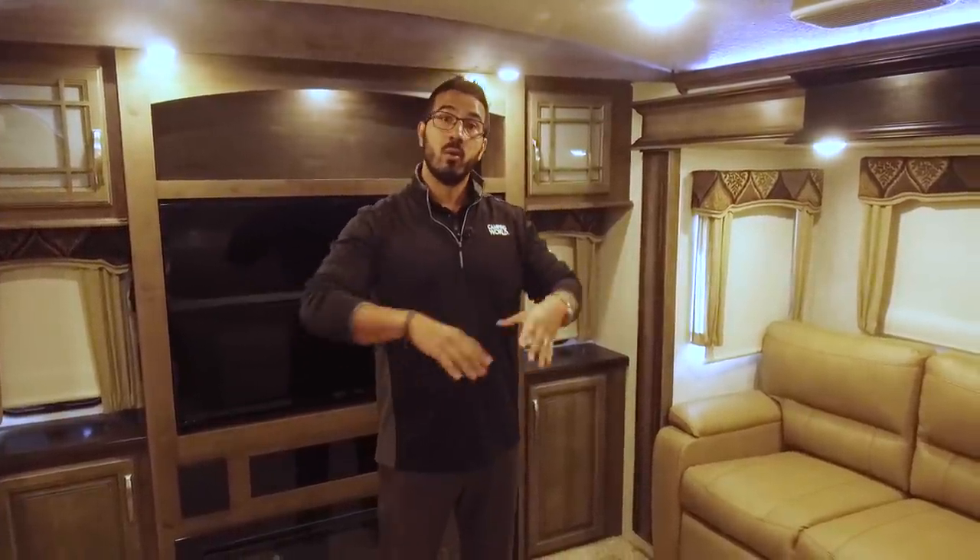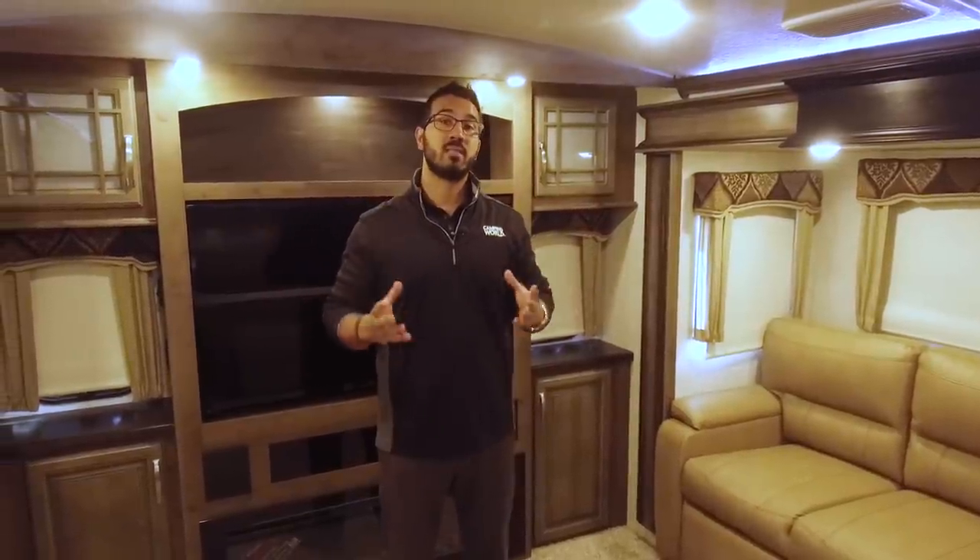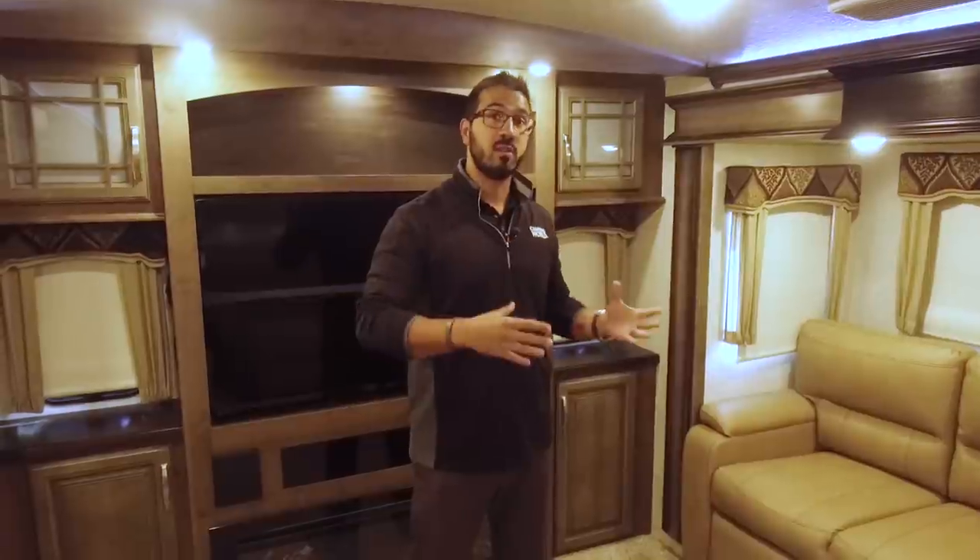I really love this floor plan. Montana's had it out for about a year now, and it kind of combines the best of both worlds. It gives you that front living room, that raised living room feel, but it maximizes your outside storage, and they've done an even better job on the 2018.5 model. We'll see that when we go outside.